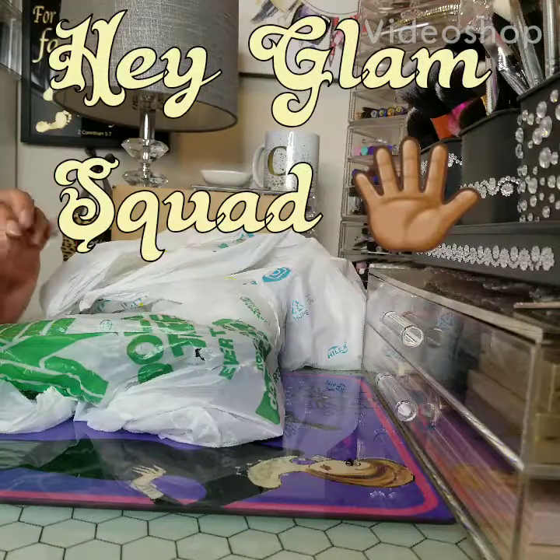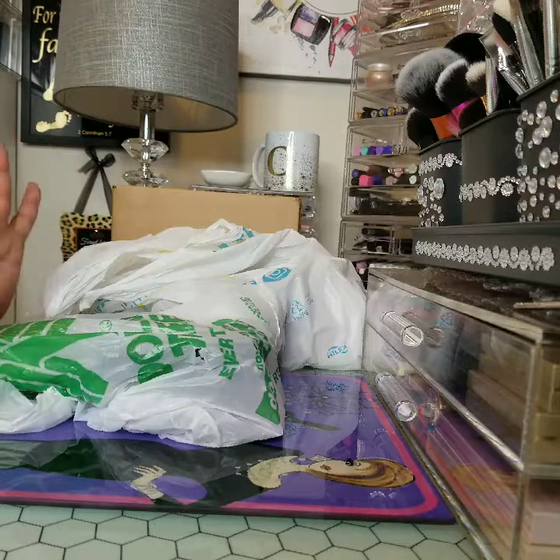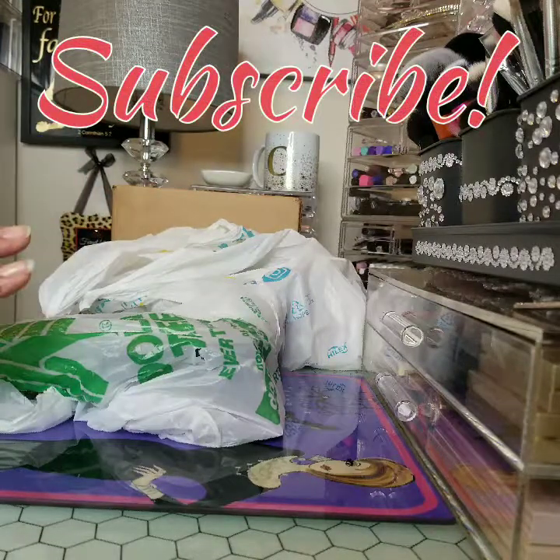Hey Glam Squad, welcome back to my channel. Madam C.J., Ma'am Glam. I'm here to bring you a couple of mini hauls that I did over the weekend.